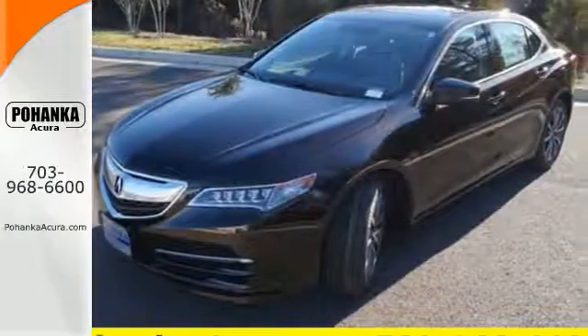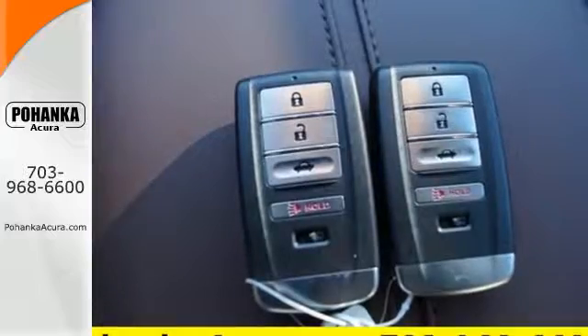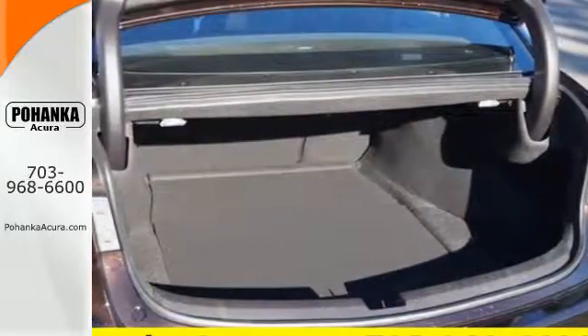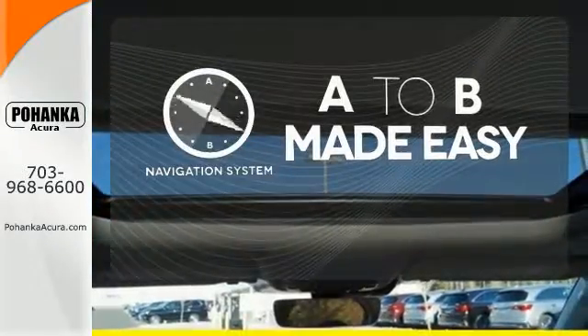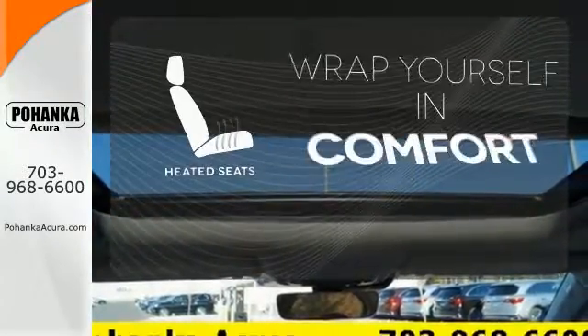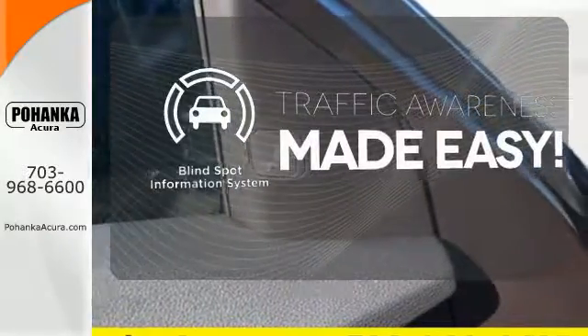Heated seats with memory settings, dual-zone climate control, and a moonroof keep it relaxing. Substantial power comes pleasantly balanced in this thrill ride, offering integrated dynamic system and agile handling assist system. Never feel lost again with the navigation system, and ward off the chills with the heated seats.